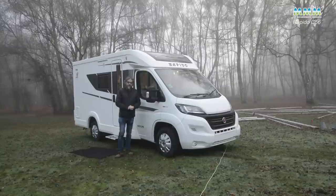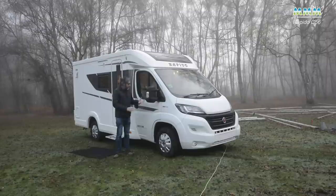A compact range of low profiles starting at under six metres long in the case of this C-56. There are actually three models in the range: this French bed layout, a twin bed model and an island bed as well, but the other two are a little bit longer.